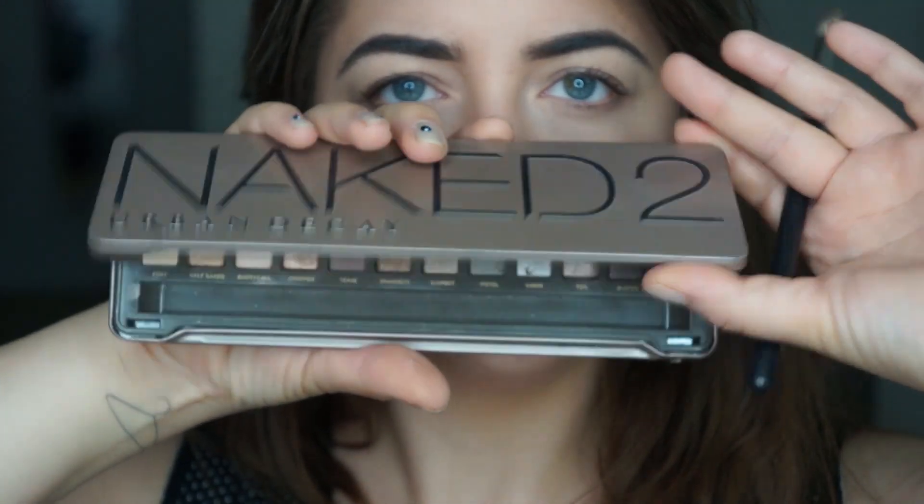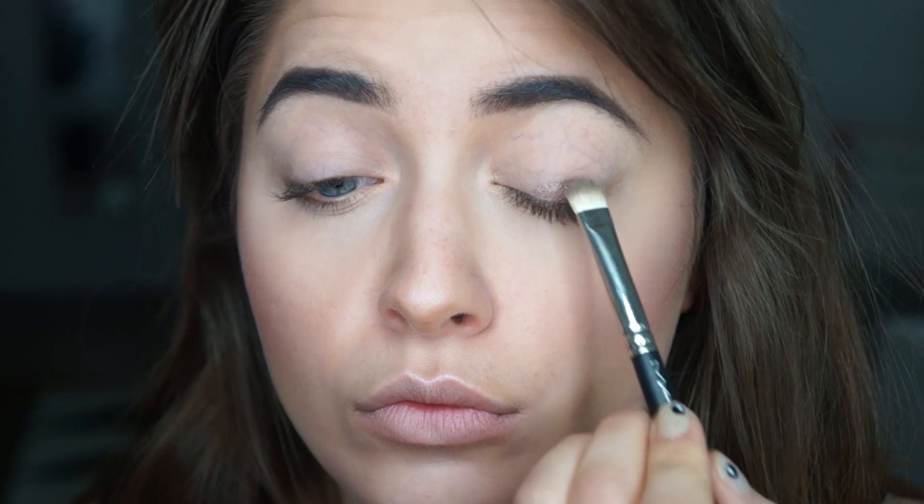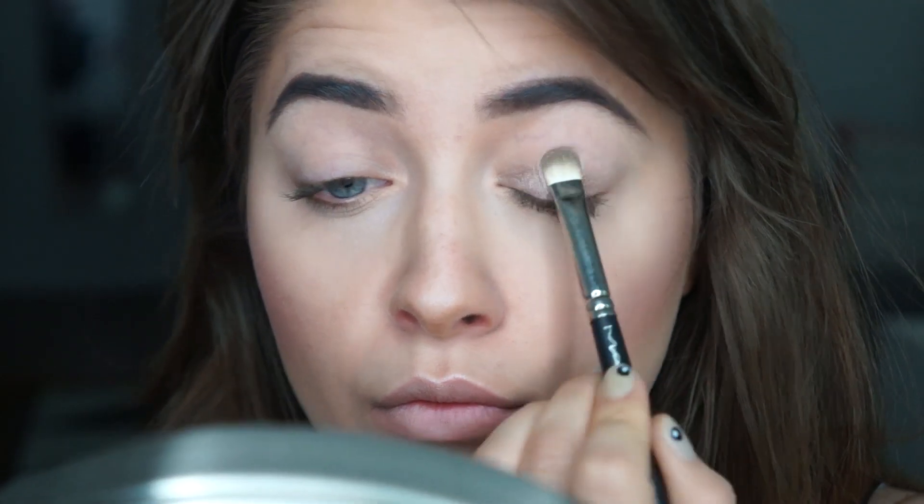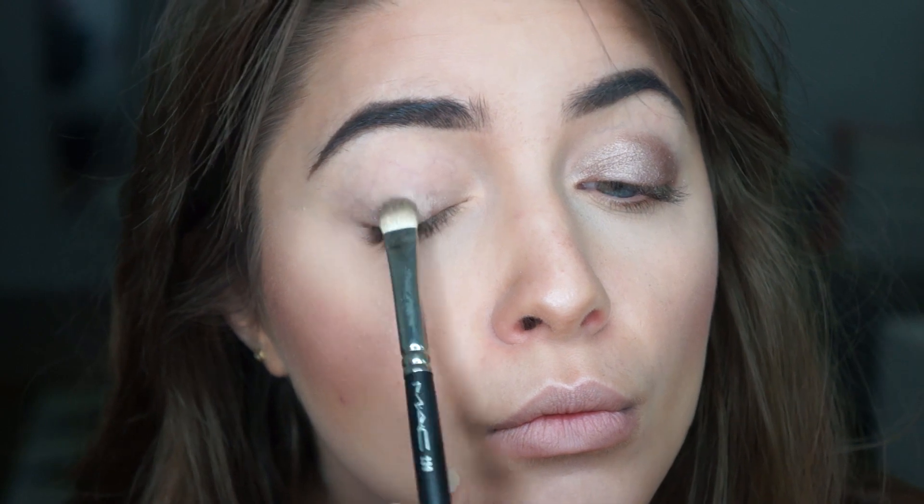For highlighter I love this palette — Naked palette by Urban Decay. I'm using this pretty color, I think it's called YDK — again, in the description box.